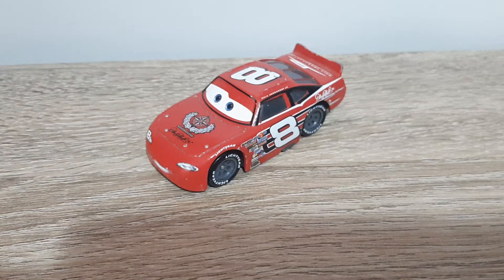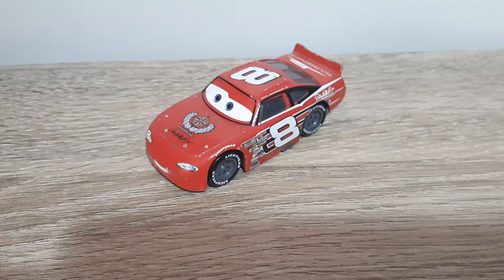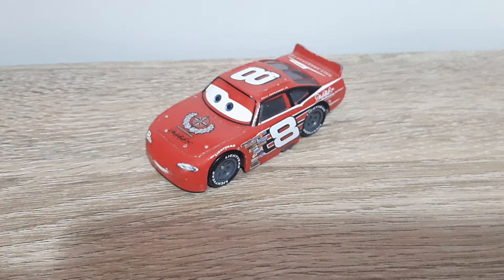Hello YouTube, welcome to another new video. Today we will be having a look at Dale Earnhardt Jr from the first Cars movie. He is based off and voiced by the famous NASCAR driver Dale Earnhardt Jr, which should be quite obvious.